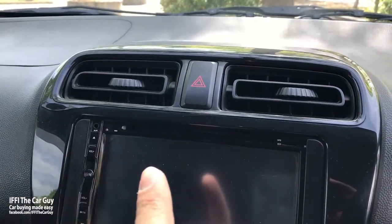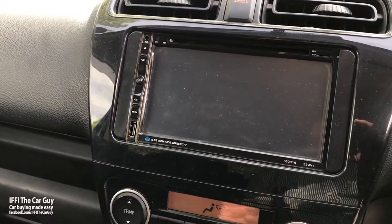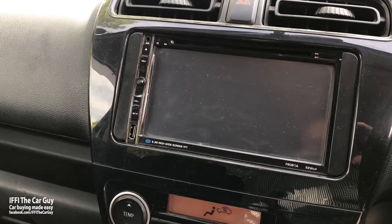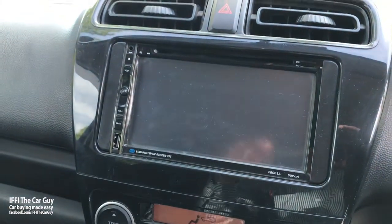There are air conditioning vents for the front passengers, and there is an infotainment system with a seven-inch widescreen TFT display with USB, auxiliary, SD card, and CD/DVD player.